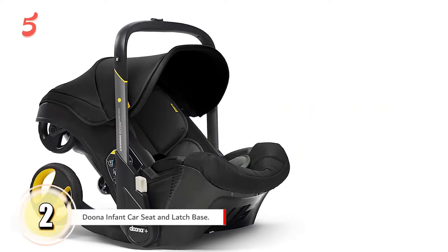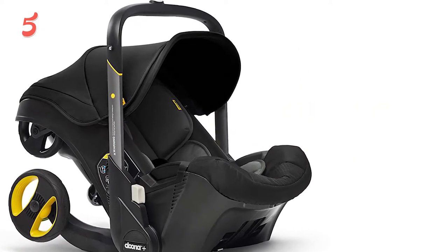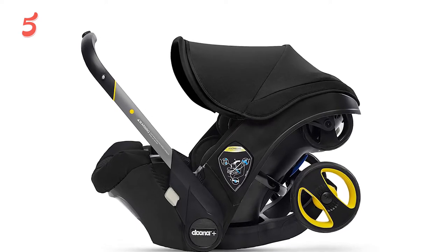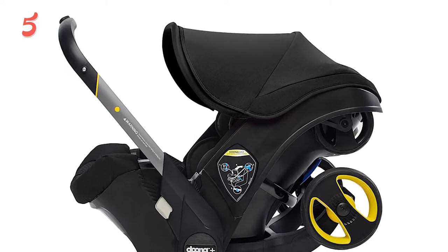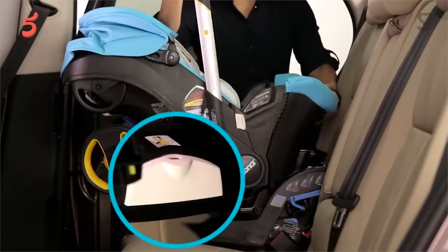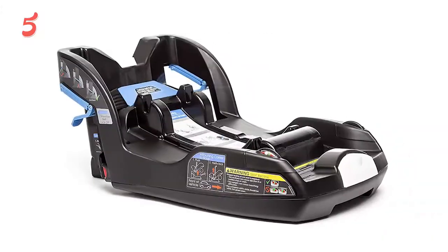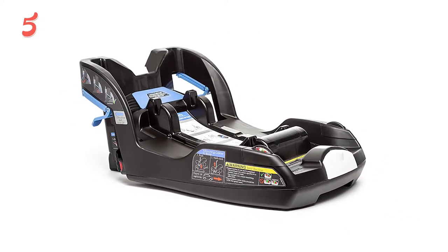In second position, we have the Doona infant car seat and latch base. If you're a parent who travels a lot and you haven't heard of the Doona, you'll want to listen up. The Doona is a car seat and stroller in one that's revolutionized baby transportation, solving the pressing issue of how to take public transportation with little ones who still require a car seat. Simply strap the Doona into the car, then when it's time to get out, the seat transforms into a stroller and you're off.